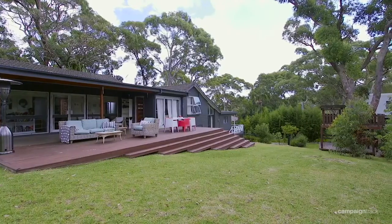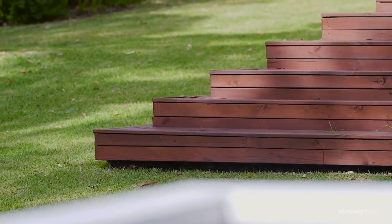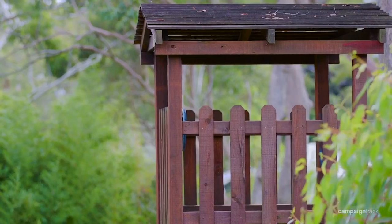This home's position, not only on the block but in the suburb, attracts a lot of northern sun and northeast breezes coming up the hill from Nanling.